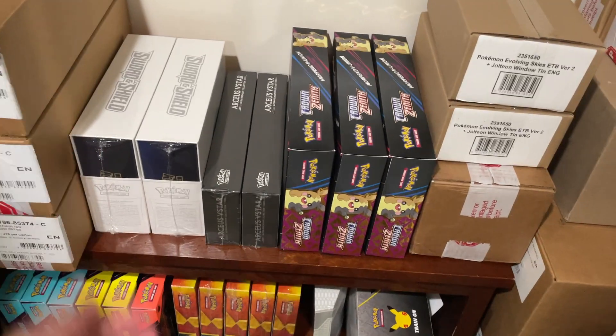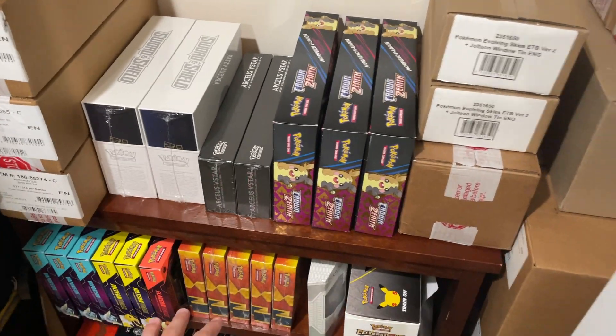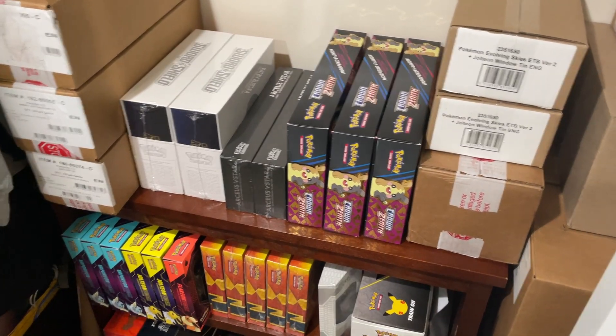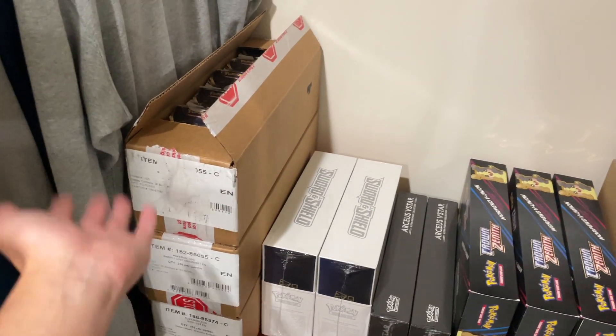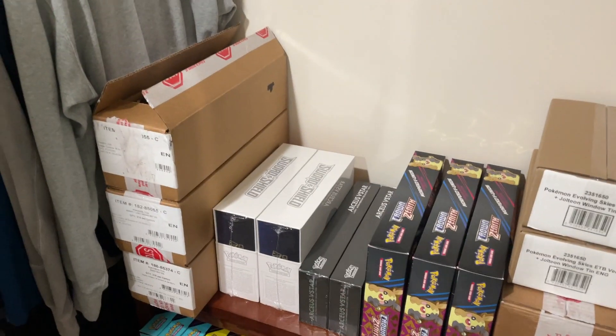A vintage box at $350 going to $700 is going to take more than just a couple of years. But a modern box, because it's already at a low price and there's more demand for it, it's going to grow a lot faster.